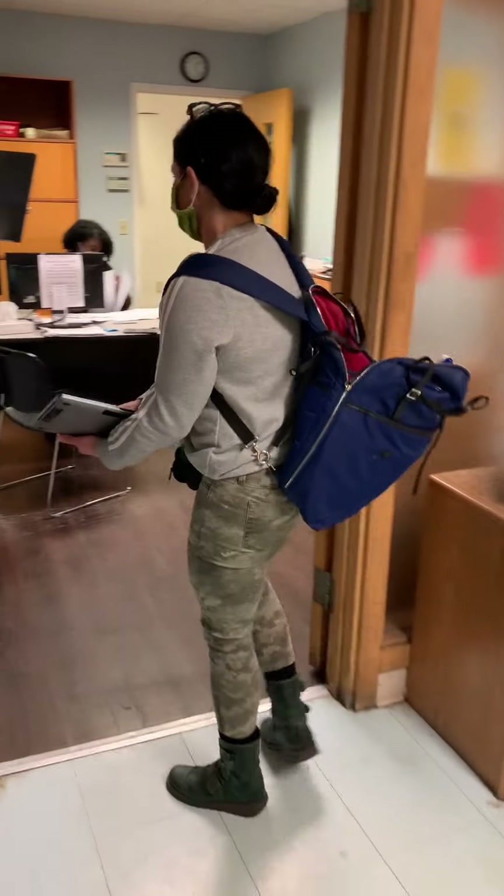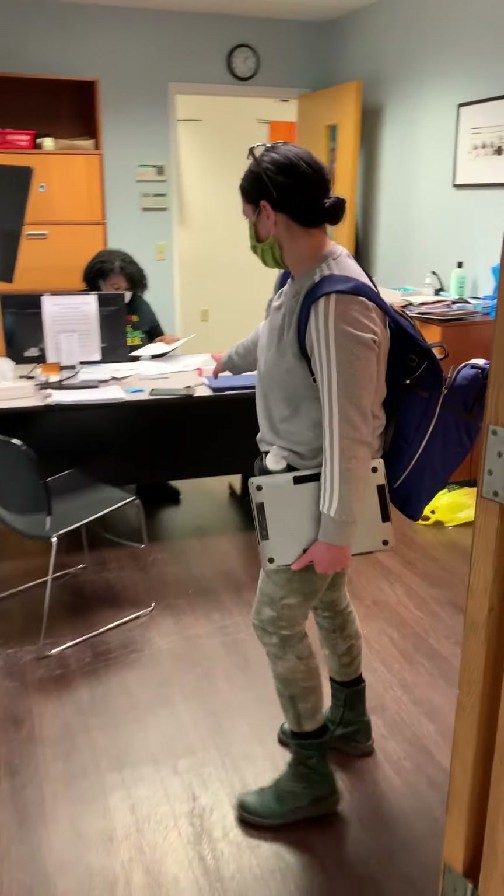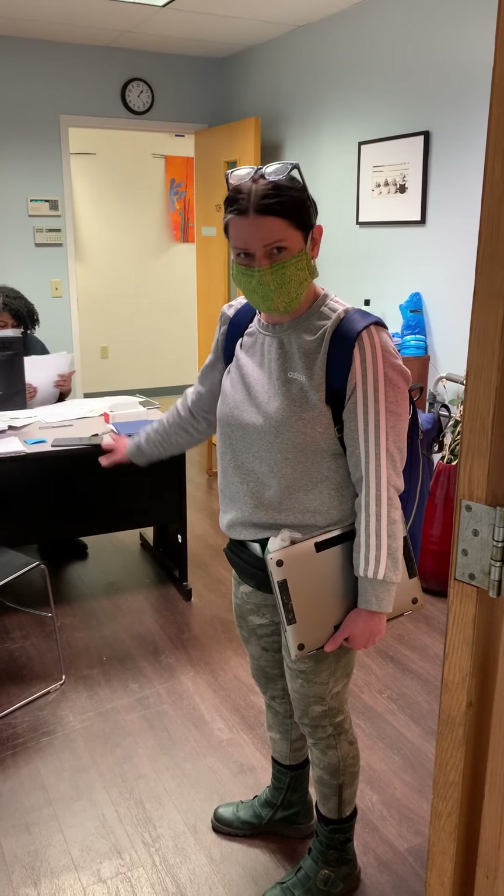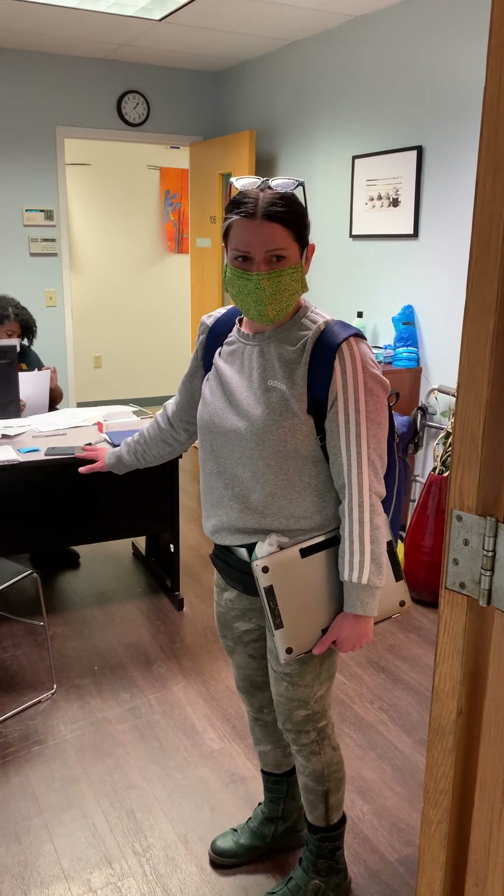This is where the second tablet is, along with a Salvation Army staff member and a thermometer. The second nurse will complete the in-depth screening here.